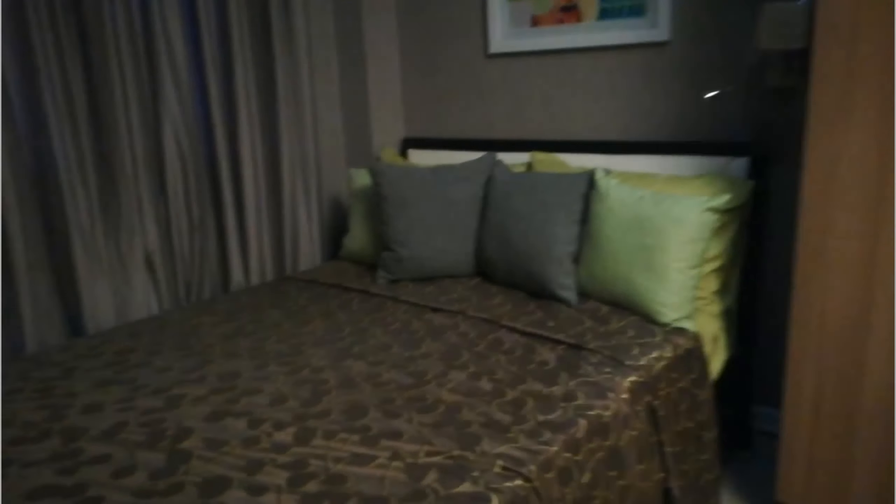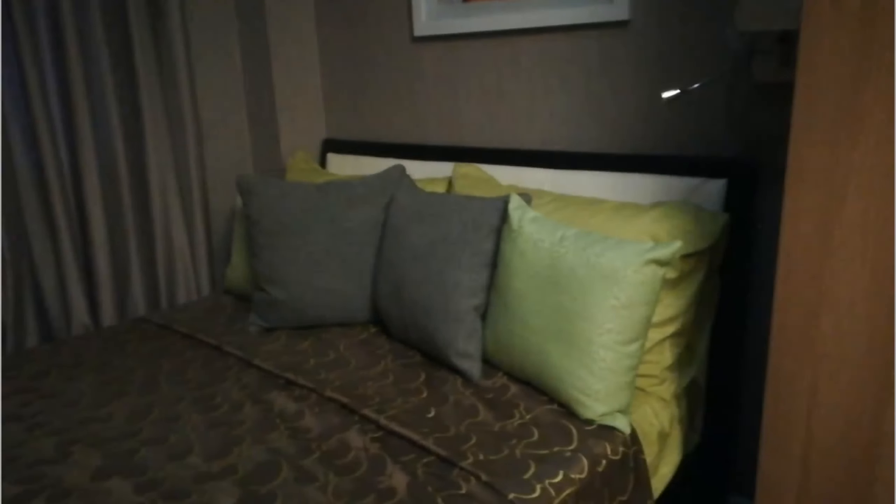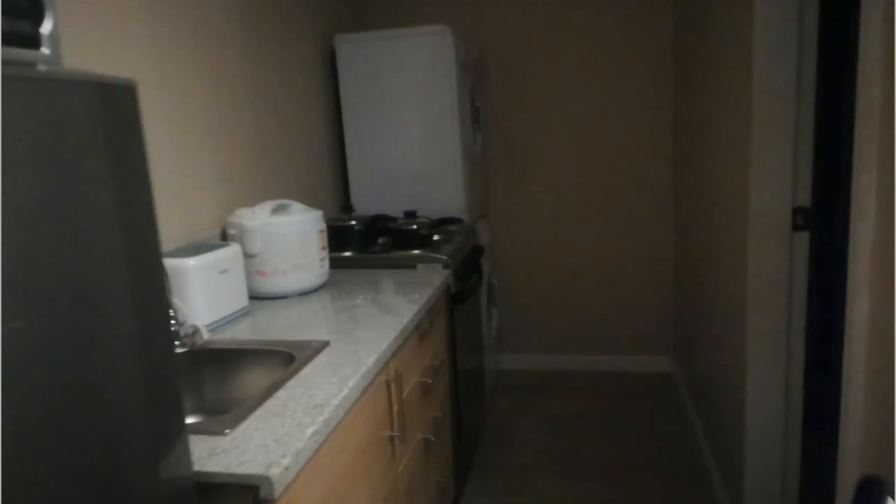As you get inside, you have this living space, an entertainment area, and then just at the back of the entertainment area will be your sleeping den. So it's a different concept of the studio type unit — it's a 26 square meters floor area studio type and we have a nice kitchen area.